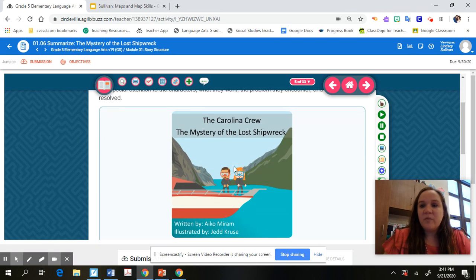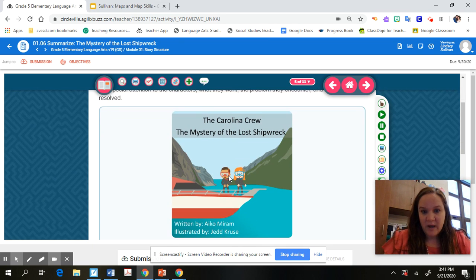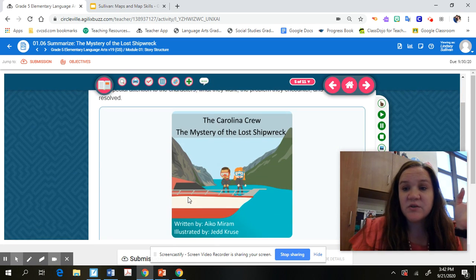I want you to pause me in just a minute and go to your FLVS tab to find 'The Mystery of the Lost Shipwreck.' As you're reading, pay attention to the characters, what they wanted, the problem they encountered, and how the story was resolved — the Somebody Wanted But So Then. Go to your other tab for FLVS and read 'The Mystery of the Lost Shipwreck.' Pause now and go read it.